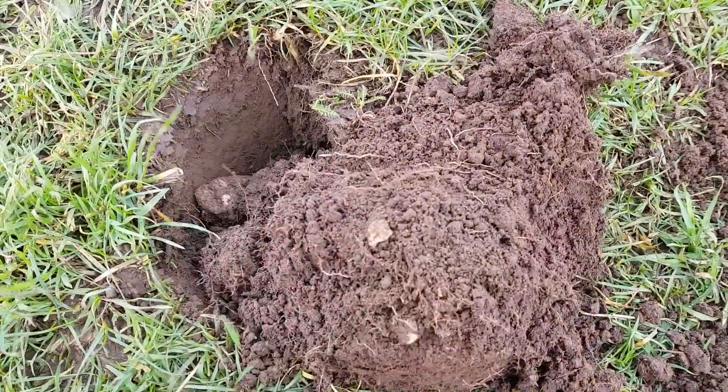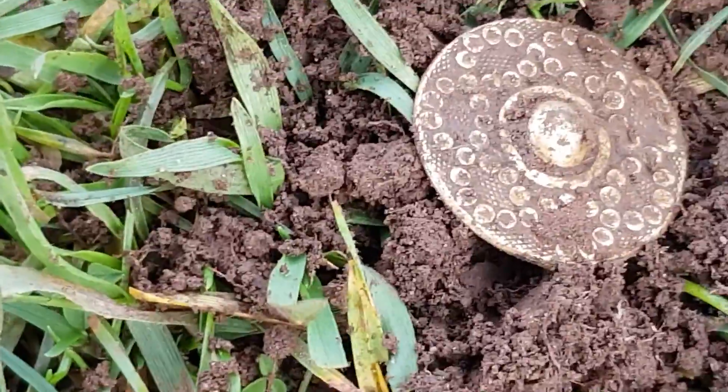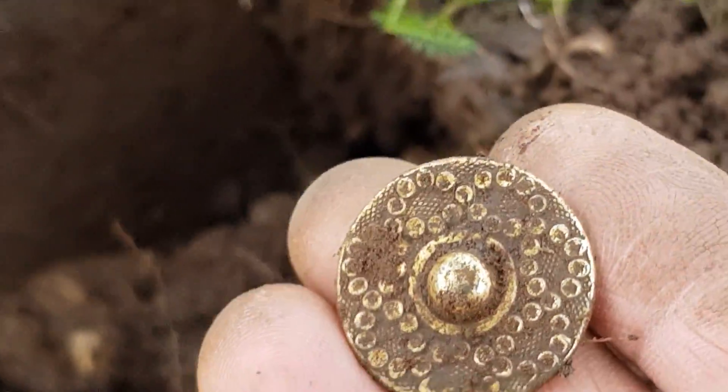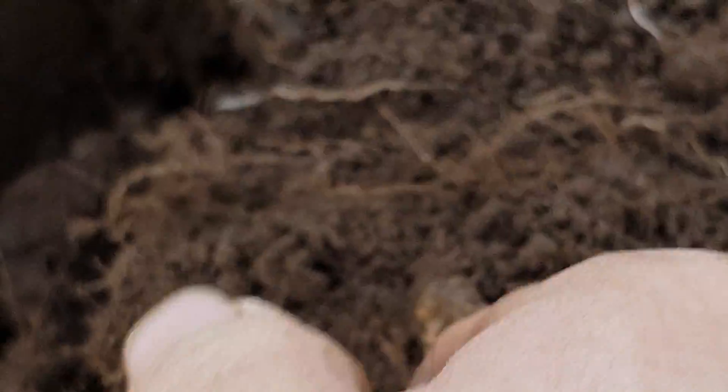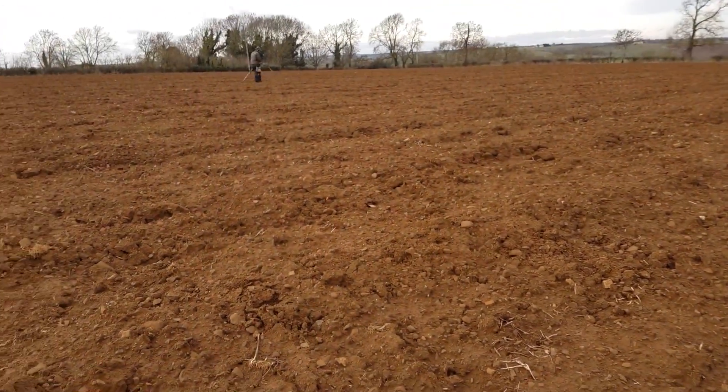For a moment there guys I thought I found gold. Look at that bad boy! Honestly thought that was gold again - dickhead. Anyway, moving on.